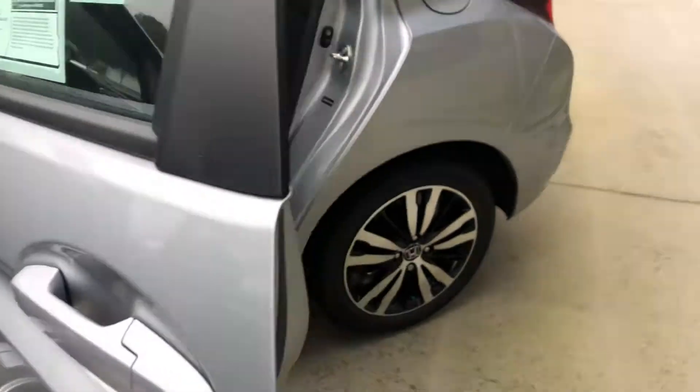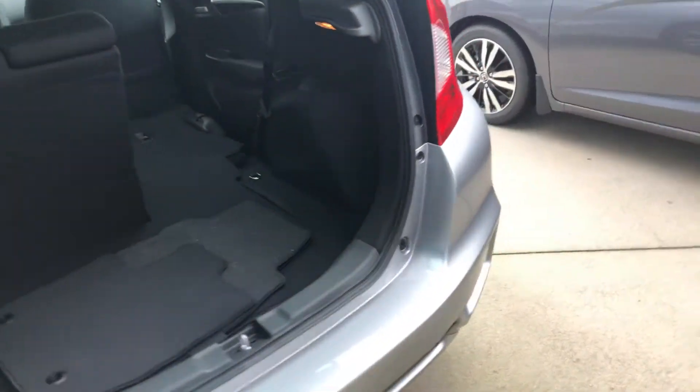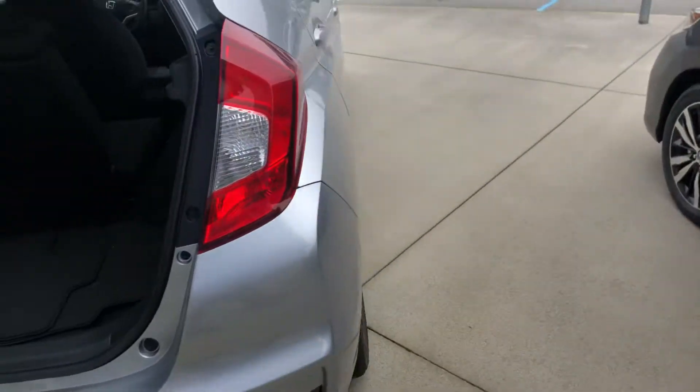Great gas mileage, five-star overall crash rating, and a lot of room here — second row in the back as well. Great vehicle; of course, it's a Honda.